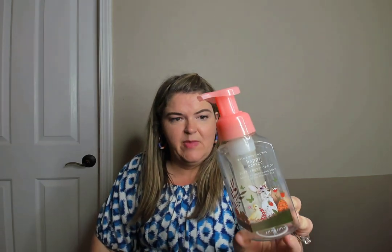Here's another hand soap — the Tutti Frutti Candy Happy Easter. I loved the packaging. The scent notes were sweet jelly beans, mixed berries, and sugared lemon. I hope they have some Easter soaps at the semi-annual sale because I would buy them.